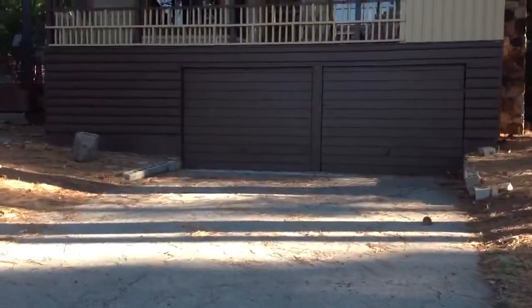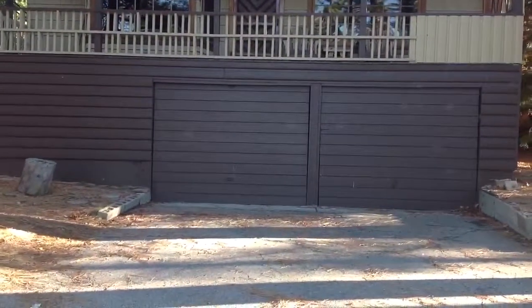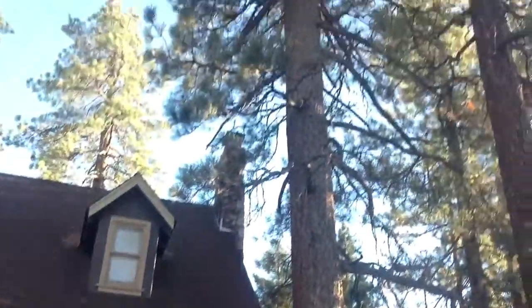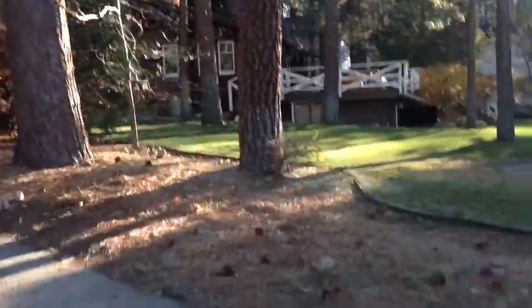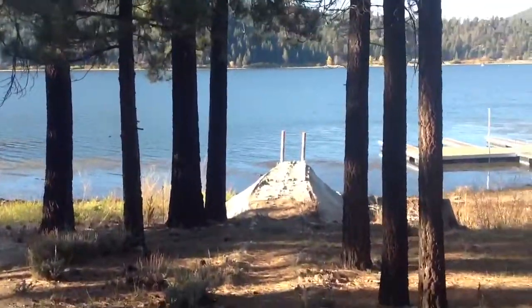There are the boat storage doors and the basement — there is access from inside the house as well. Lots of big trees. Came later in the afternoon on purpose, just wanted to show you the general direction that the sun goes.